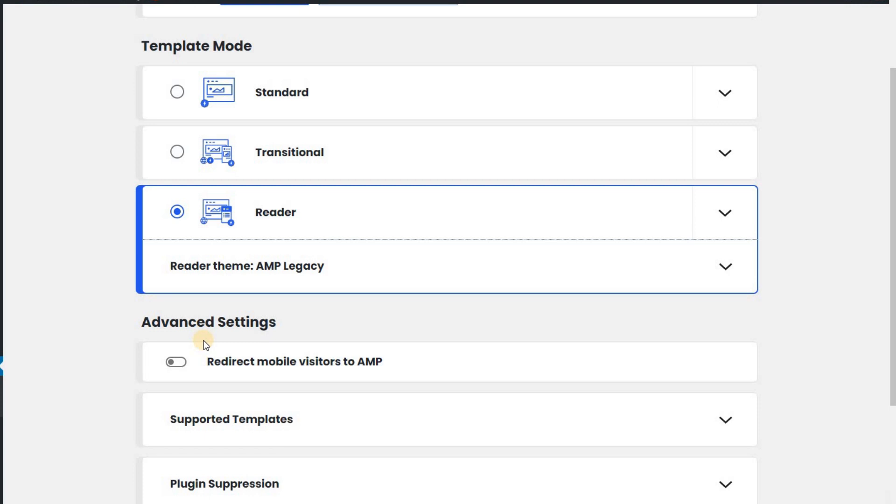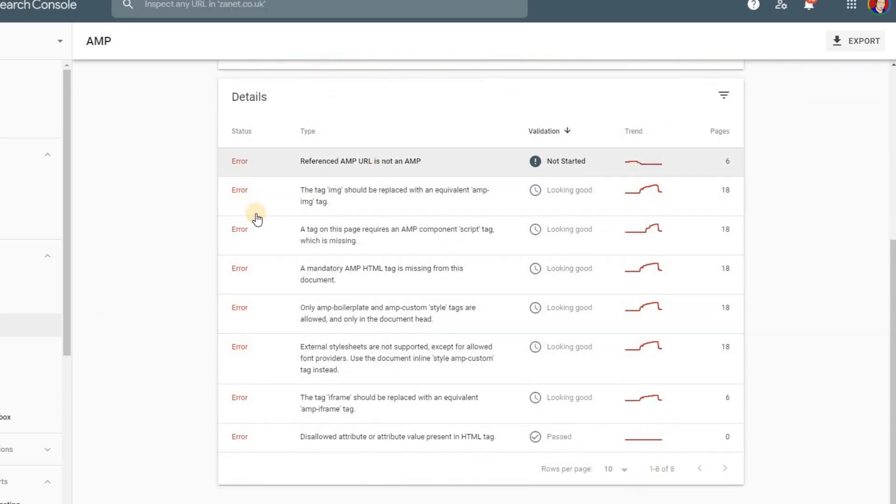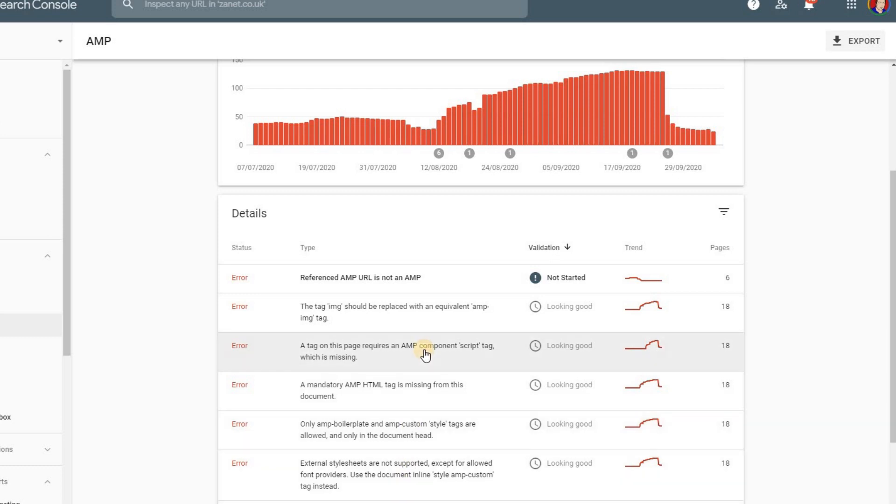Now, I used this just a month ago. Neil Patel mentioned the advantages of AMP, so I tried it, put it on, and enabled it. But what I did find was when I then checked the Search Console — you'll notice it now comes up with AMP — this started to be found, and I got all these problems and errors that came up. It got worse over a few weeks, eventually reaching 130 errors on my web pages.